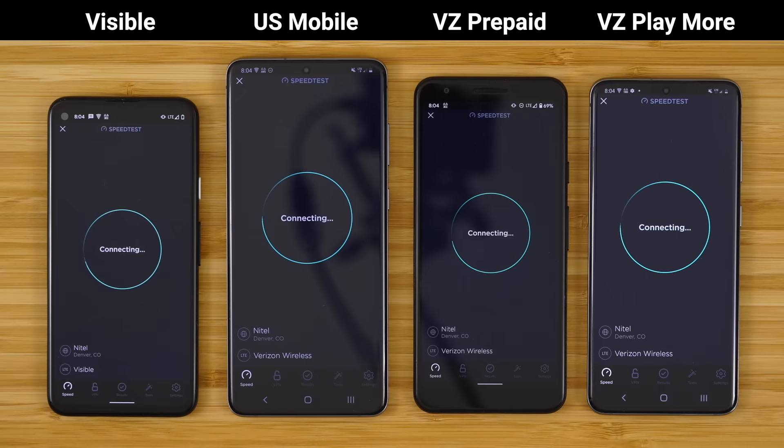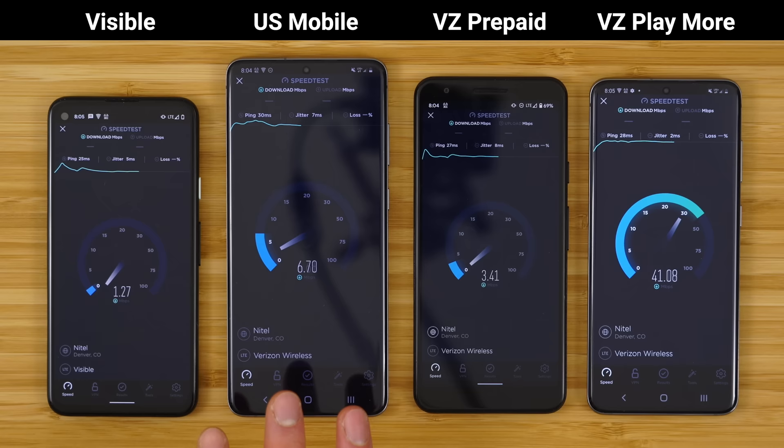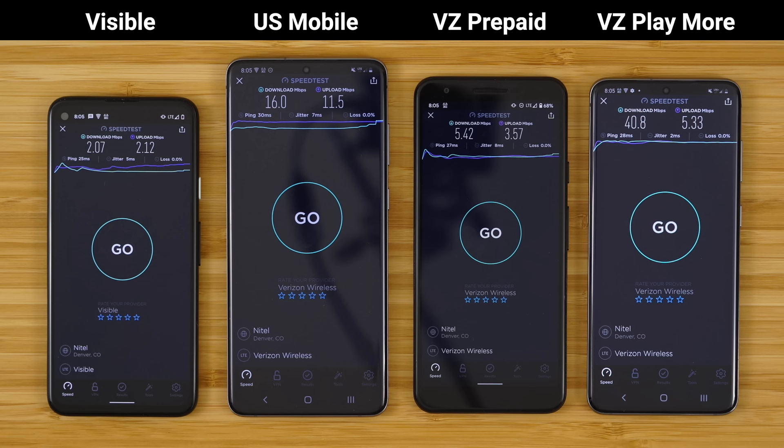Let's run all tests at the same time. I would expect the prepaid to start off strong, and then the moment Verizon kicks on, start to slow down again. You can clearly see the difference between prepaid data priority — all prepaid have a QCI value of nine, meaning they are deprioritized — versus Verizon postpaid getting premium data. All Verizon plans currently include 50 gigabytes of premium data, and after 50 gigabytes you'd be getting the same speeds seen here. In order: Verizon postpaid 40.8 down, US Mobile Super LTE 16 down, Verizon prepaid 5.42 down, Visible 2.07 megabits per second down. Upload speeds were similar across the board: 2, 11.5, 3.57, and 5.33 megabits per second.